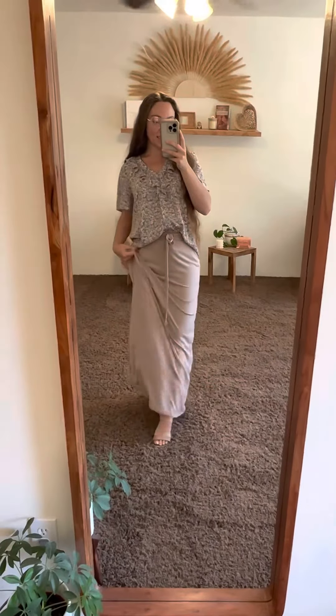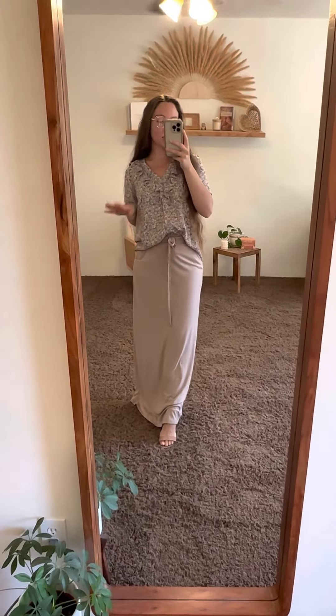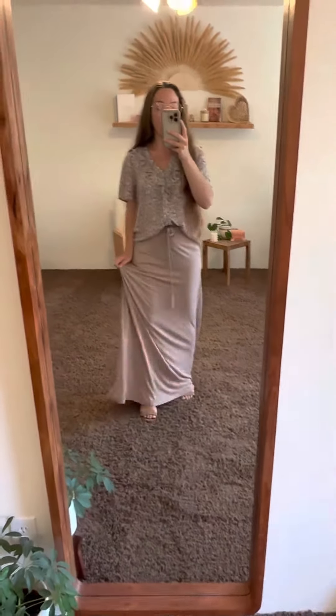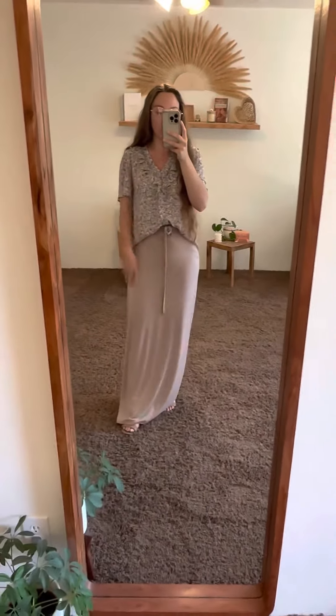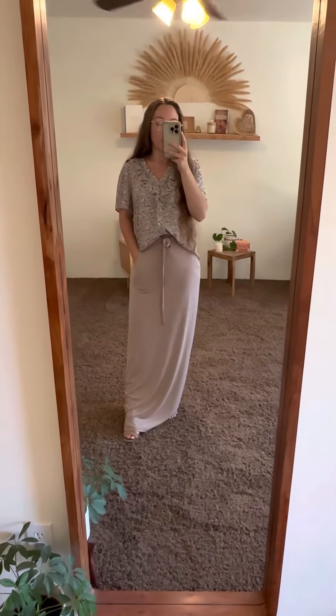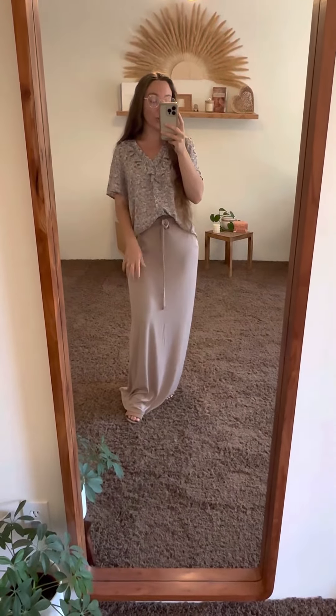This is the Ash Mocha Maxi skirt. It's adorable, but I am so short. I'm wearing heels, and it's still quite long on me. I would say if you are 5'5 and under, be prepared for the length. I'm even wearing it high-waisted, and it's so cute. Just keep in mind, it's super long.